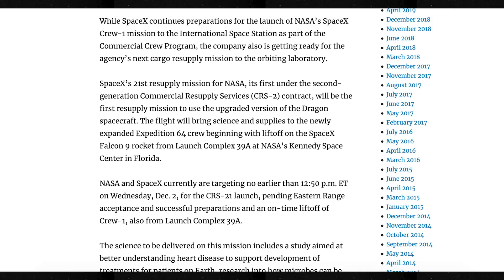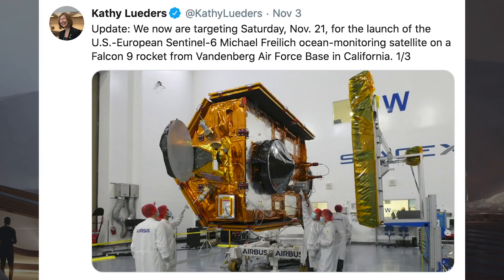With SpaceX not only getting ready to launch astronauts for the second time very soon, they are also preparing for their next cargo mission. NASA posted an article saying they are currently targeting no earlier than 12:50pm ET on Wednesday, December 2nd for the CRS-21 launch. We also have a delayed Sentinel-6 launch, with Kathy Luders saying they are now targeting Saturday, November 21st for the launch of the US-European Sentinel-6.